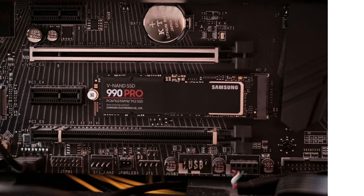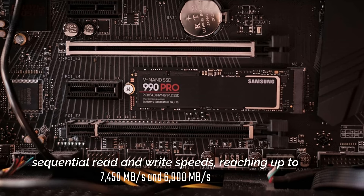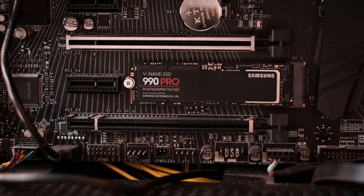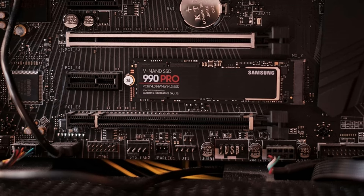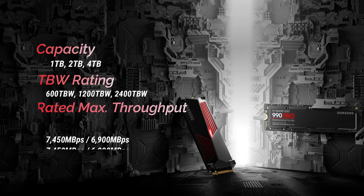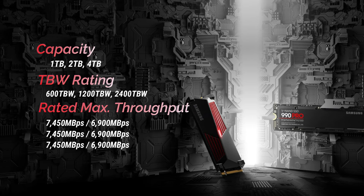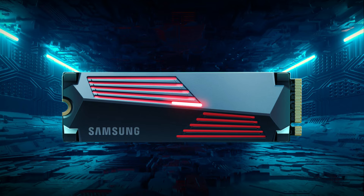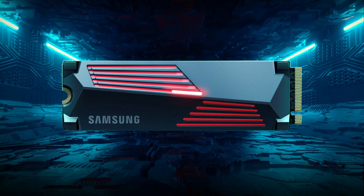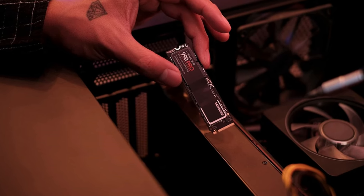The 990 Pro's performance is top-tier, with sequential read and write speeds reaching up to 7,450 MB/s and 6,900 MB/s respectively. It sets new standards for IOPS with 1.6 million for random reads and 1.55 million for random writes. Total bytes written is increased to 2,400 TBW, enhancing endurance. A specialized heatsink variant with customizable RGB lighting controlled by Samsung's Magician software helps manage temperatures during demanding tasks.